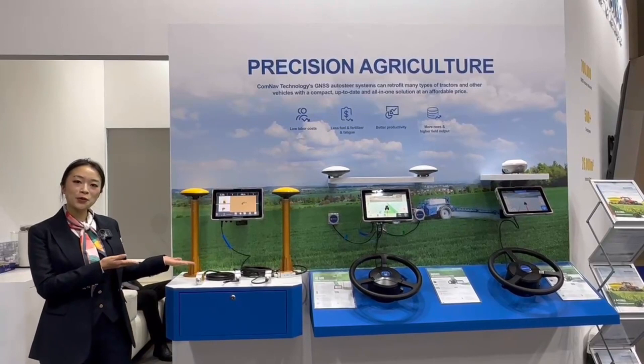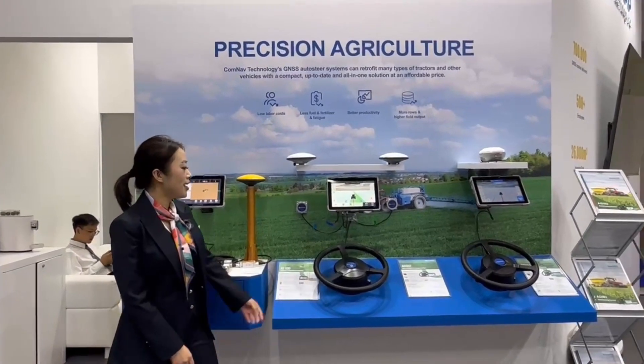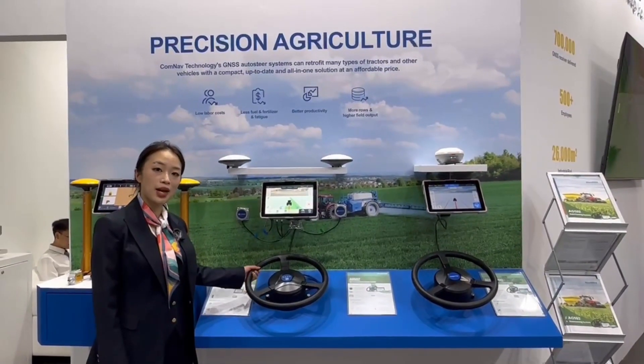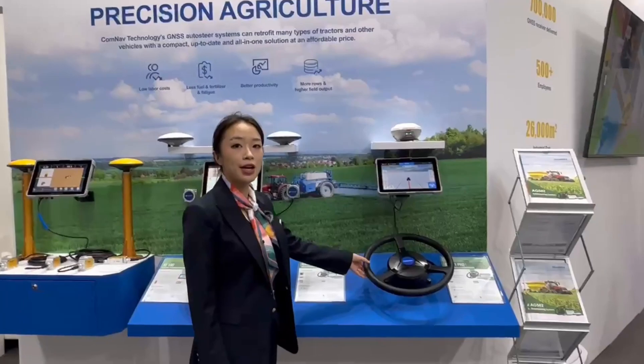Here, we can also see the XE100 guidance system for tractors. We also offer solutions for precision agriculture, including the AG502 GNSS system and the AG501 Pro.